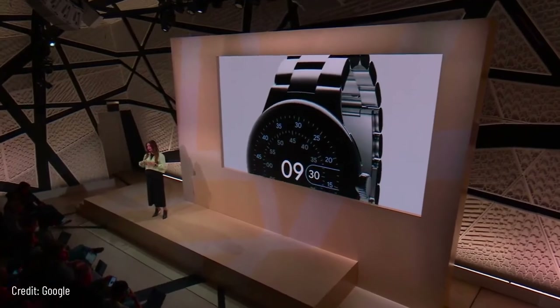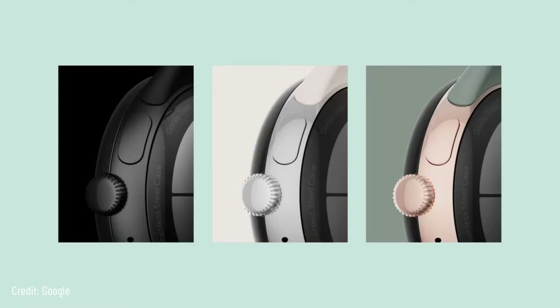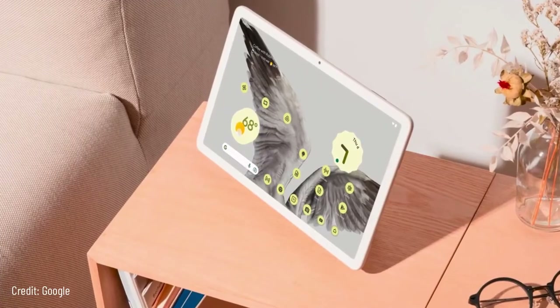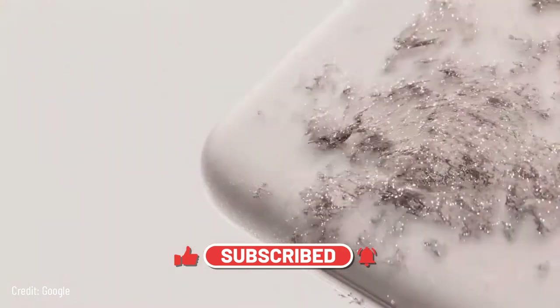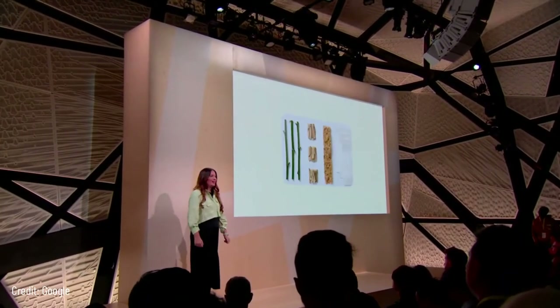We're bringing our flexible design approach to new devices too, like the Google Pixel Watch. Inspired by the surface of a water droplet, the dome design makes the bezel visually disappear, and it's practical too. It comes in black, silver, and gold, and the bands attach internally — similar to how a camera lens attaches to a camera body — you just twist and click. For the new tablet, we developed a nano ceramic coating inspired by fine texture, where ceramic particles are embedded into the coating applied to the tablet's recycled body.